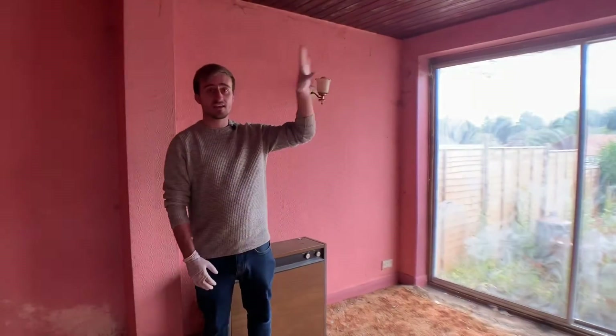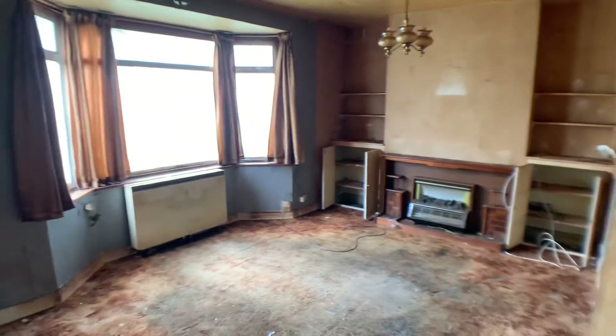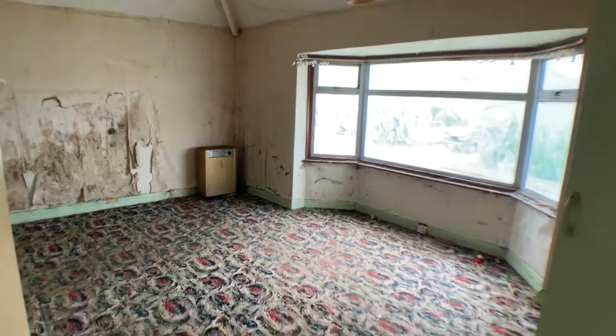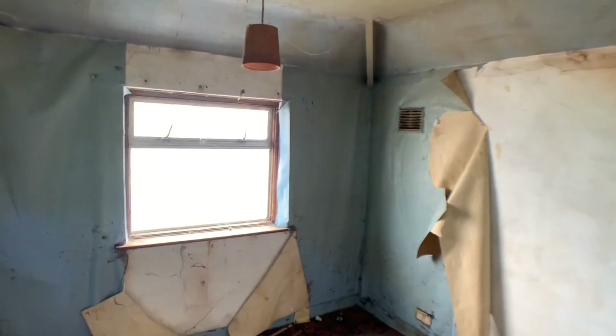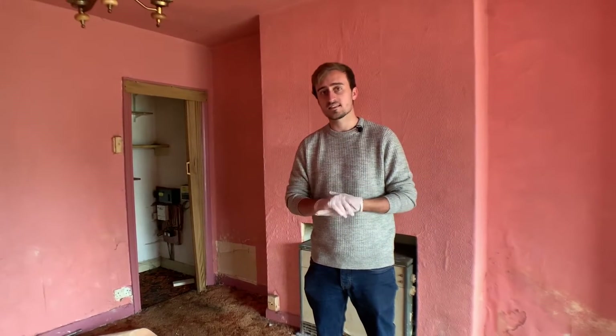We are now in the extension, but as we go further into the original house we've got this really well-sized dining room. To the front there is a fantastic size living room with a big bay window. To the first floor, the master bedroom is the full width of the house — a fantastic size bay, so a really bright room. We have two further bedrooms to the back of the house and a bathroom on the first floor to the side. All of this needs everything doing because it really is a fantastic project for someone to really sink their teeth into.